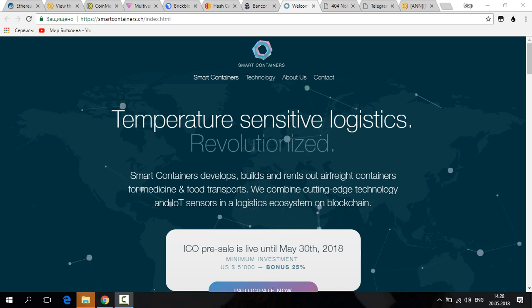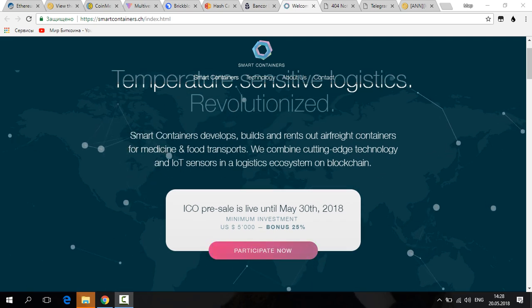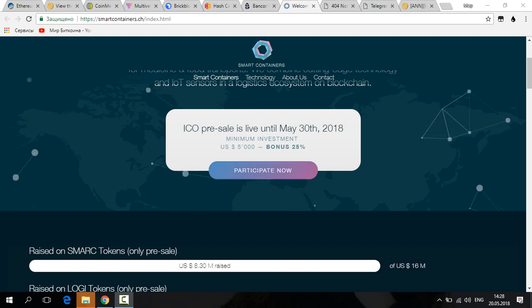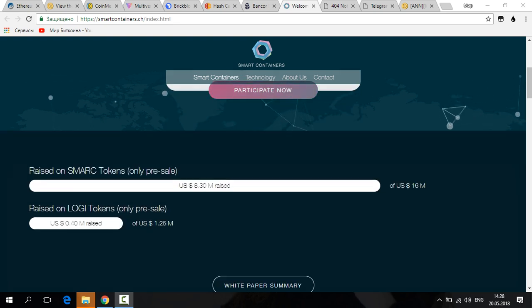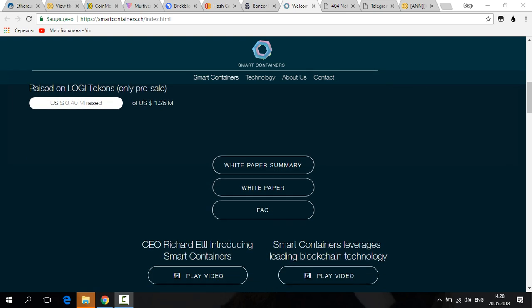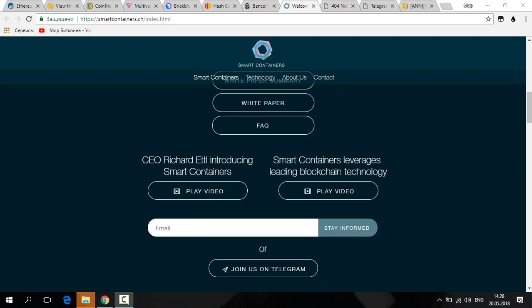Hello and welcome to our channel. Today we will have a review of the project Smart Containers, which I've decided to invest in and include in my investment portfolio. I think the company is really interesting, and many investors will be attracted here. The potential of this project is strong — financial flows, confident marketing, and European market capture are expected.